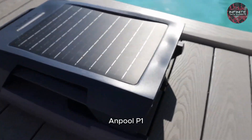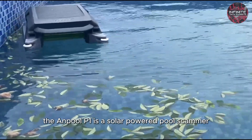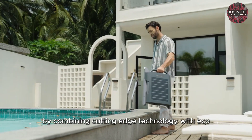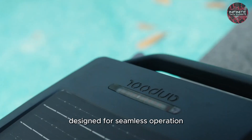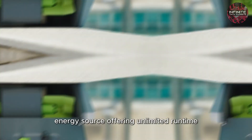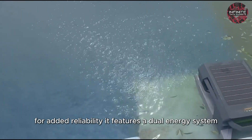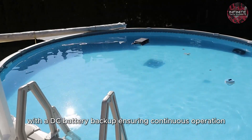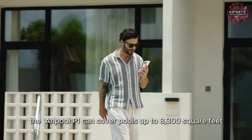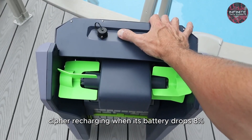Number 4: Anpool P1. The Anpool P1 is a solar-powered pool skimmer which redefines pool maintenance by combining cutting-edge technology with eco-friendly energy solutions. Designed for seamless operation, the P1 harnesses solar power as its primary energy source, offering unlimited runtime when ample sunlight is available. For added reliability, it features a dual-energy system with a DC battery backup, ensuring continuous operation even during cloudy days or nighttime. The Anpool P1 can cover pools up to 8,300 square feet, automatically navigating back to the poolside for recharging when its battery drops to 8%.